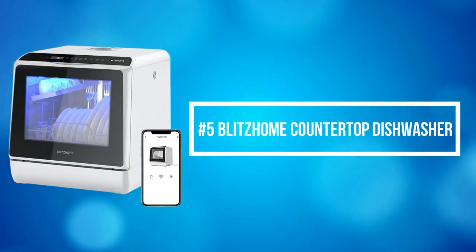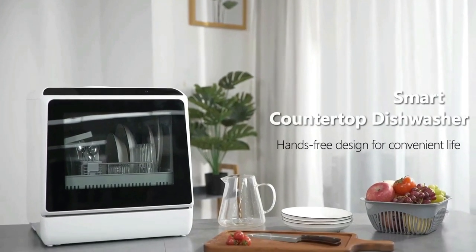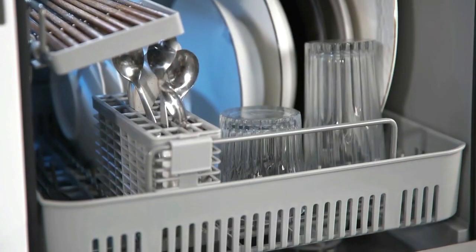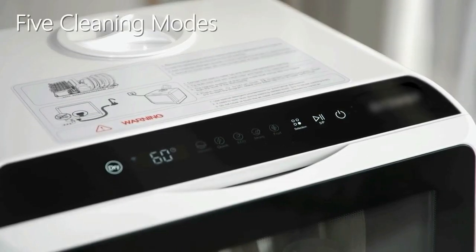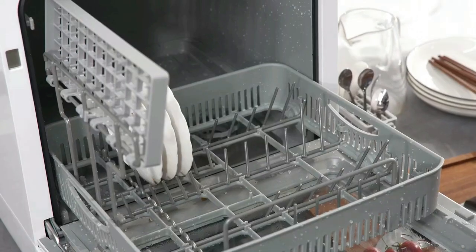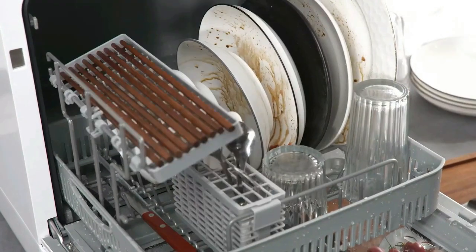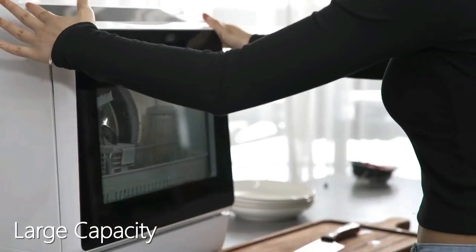At number 5 on the list is the Blitz Home Countertop Dishwasher, designed with washing programs including standard, quick, strong, and fruit, fulfilling daily requirements. Standard mode is suitable for most common dishware. The quick mode only needs 29 minutes to satisfy basic washing. The eco mode can save power and water.